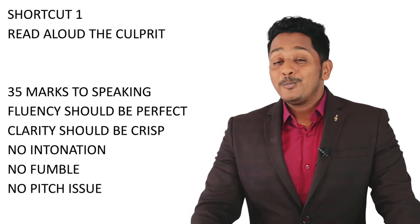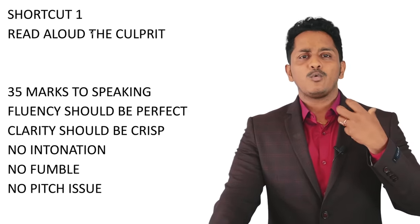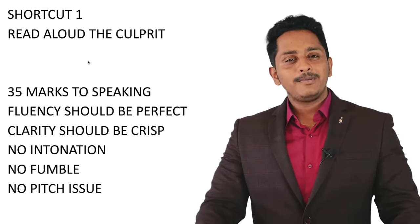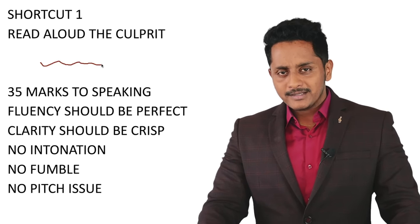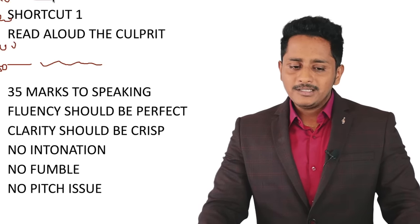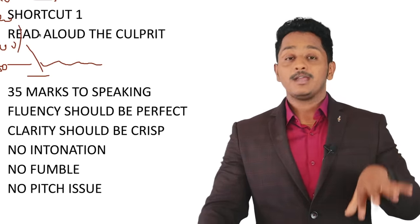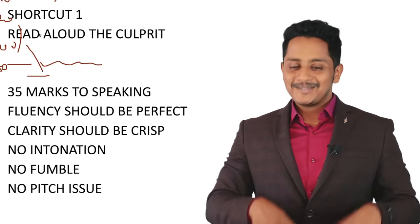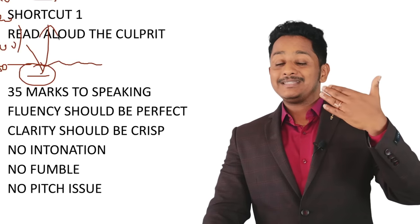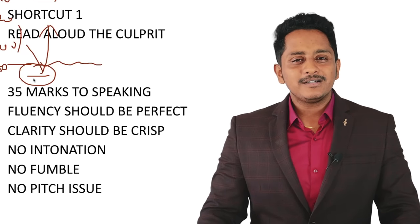No pitch issues. Especially male candidates with a very thick voice — download a voice pitch analyzer app. You need a pitch around 140 Hz. If you are at 80–120, you may have problems not just in speaking but also in reading. You need to go from a thicker pitch to a sharper, thinner tone.